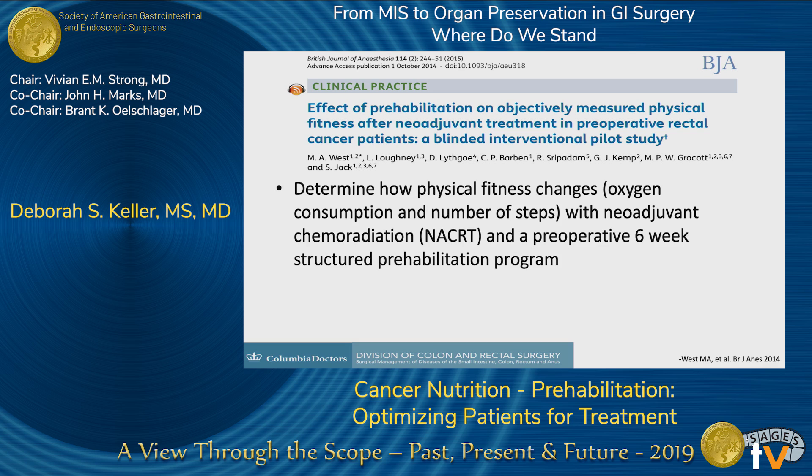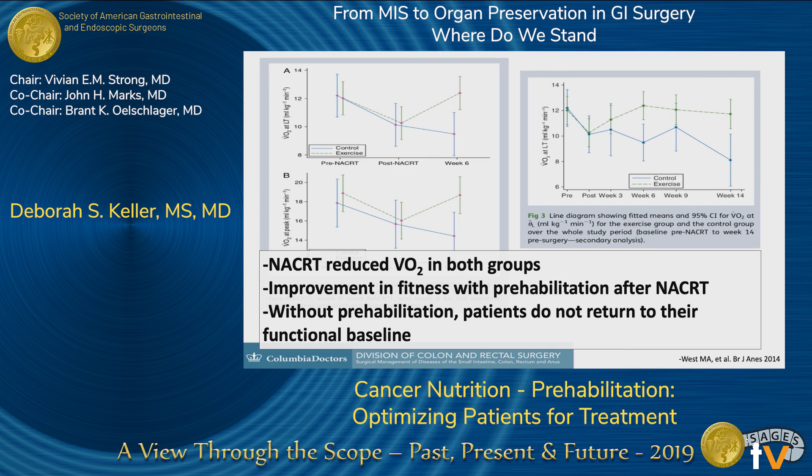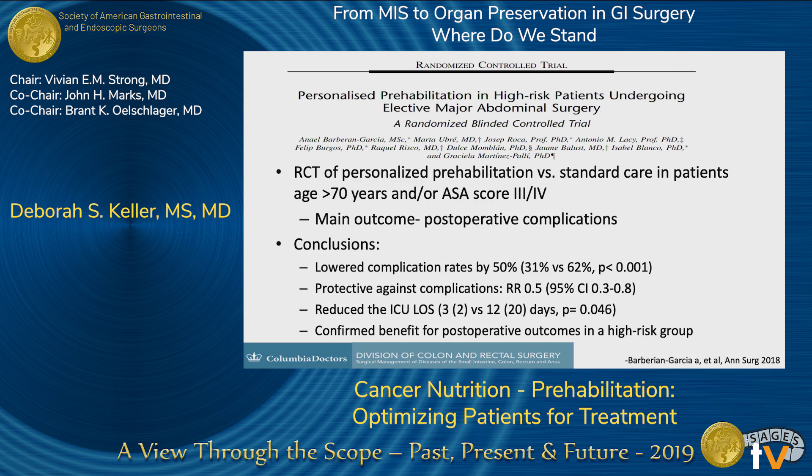A different group looked at the impact of prehabilitation in the waiting period before surgery — not during the postoperative period — examining changes in physical fitness with oxygen consumption and functional stepping in patients with locally advanced rectal cancer receiving neoadjuvant chemoradiation. They found that neoadjuvant treatment reduced oxygen consumption and fitness levels in everyone, but the prehabilitation group showed improvement after neoadjuvant therapy. Without prehabilitation, patients never returned to their functional baseline. A recent study in high-risk patients undergoing abdominal surgery found that complication rates were independently lowered by 50% with prehabilitation — the first study to demonstrate that.